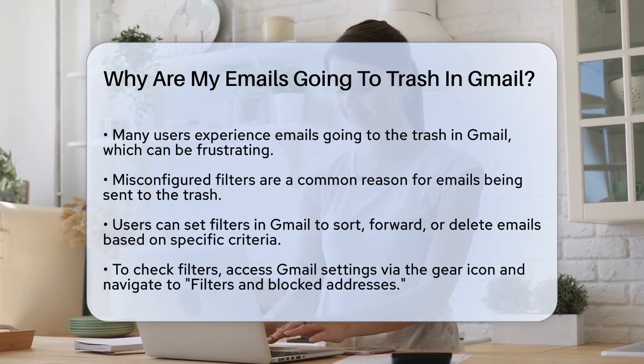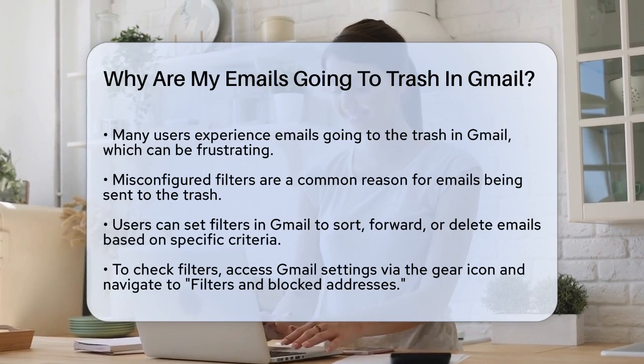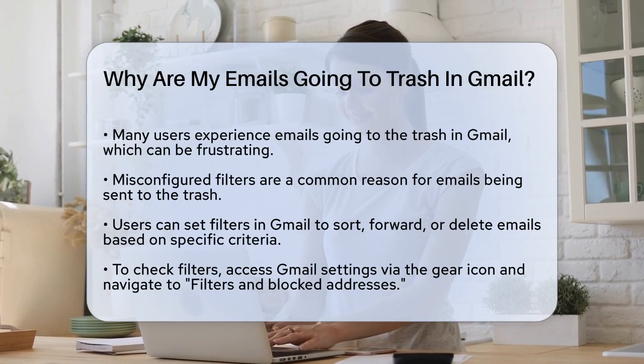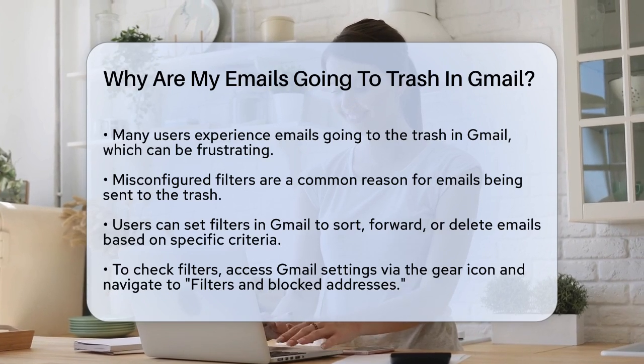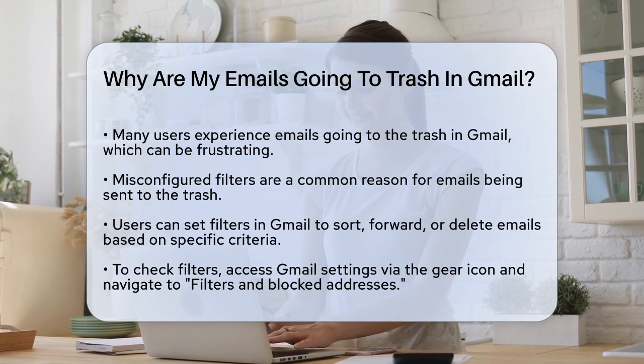One of the main reasons emails go to the trash is due to misconfigured filters. In Gmail, you can set up filters to automatically sort, forward, or even delete emails based on certain criteria. If you have a filter that is set to delete emails from specific senders or with certain keywords, it could be sending those emails straight to the trash.